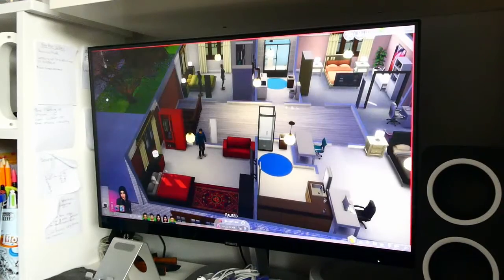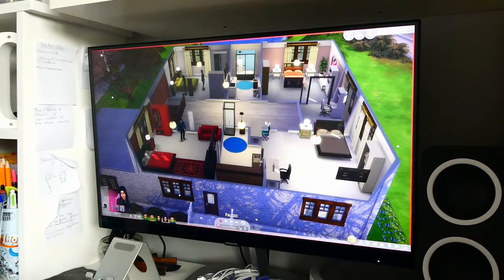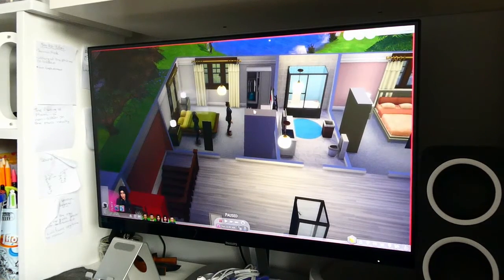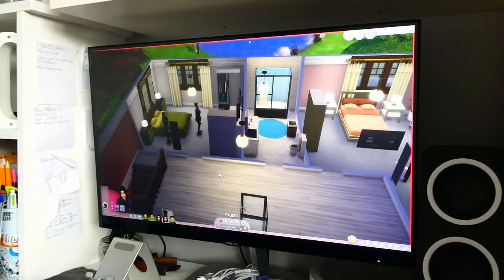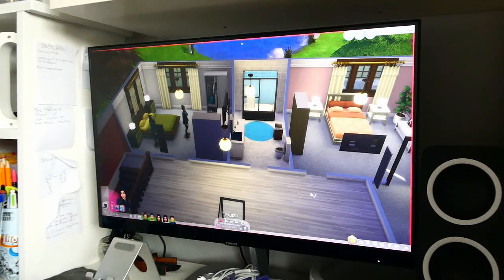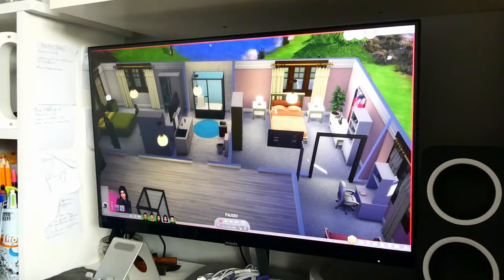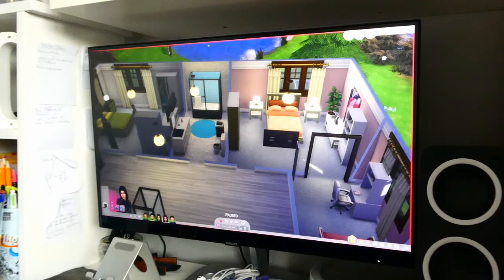Going up a level from the stairs, we have everyone's rooms. The first room at the back — the one that's kind of green — is Daria's and Kane's room, so the parents' room. Next to their room is the main family bathroom. And then next to the main family bathroom, we have Kyra's room in pink. Yes, they all have assigned colours — I don't actually know why, but they do.